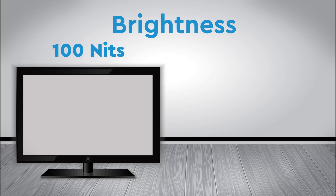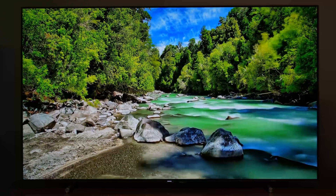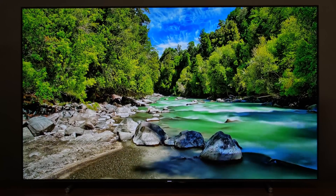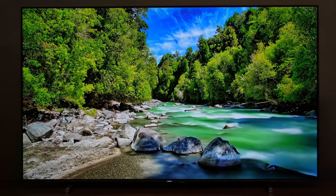Modern TVs need HDR because they can get much brighter than older TVs. Previously, video signals only carried brightness information measured up to 100 nits and that's all TVs needed to produce. Some TVs today can produce anywhere from 700 to 1,200 nits of brightness. HDR provides more picture information so you can see the detail in anything above 100 nits, which translates to higher contrast.